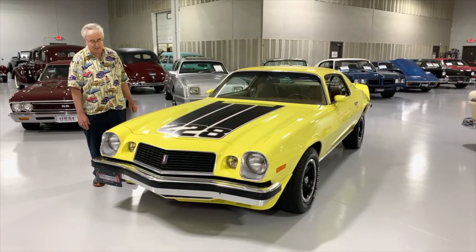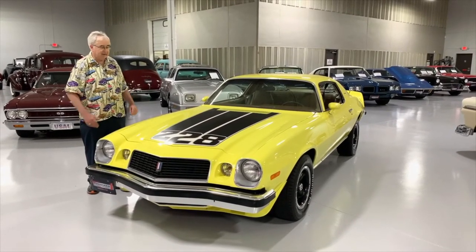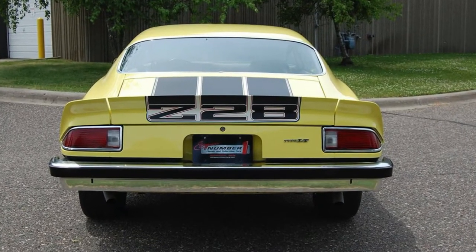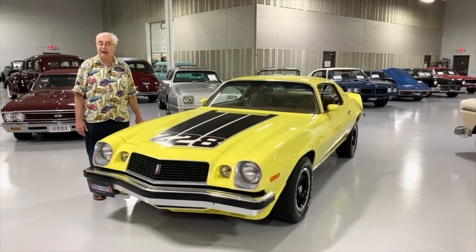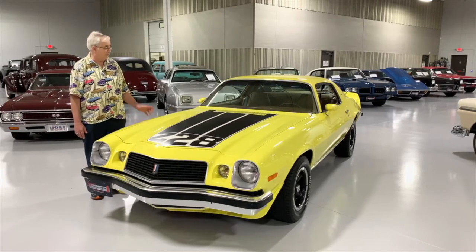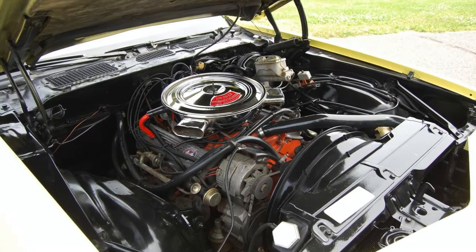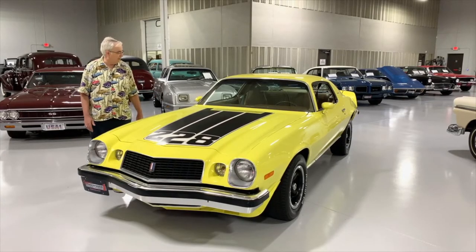The Z28s came with some specialty stuff. You got front and rear spoilers of course, and the decals that signify what it is front and rear. It's got the 130 mile an hour speedometer. This one happens to be really special in the fact that it is actually a four speed — so many of these were automatics by this time. It's got the 350, 245 horsepower V8. Really, like I say, it's kind of one of those survivors.